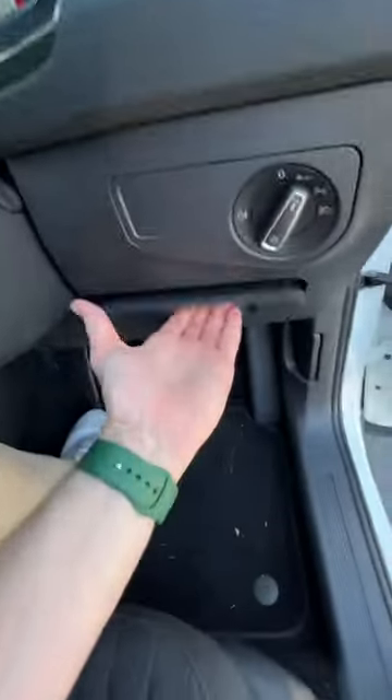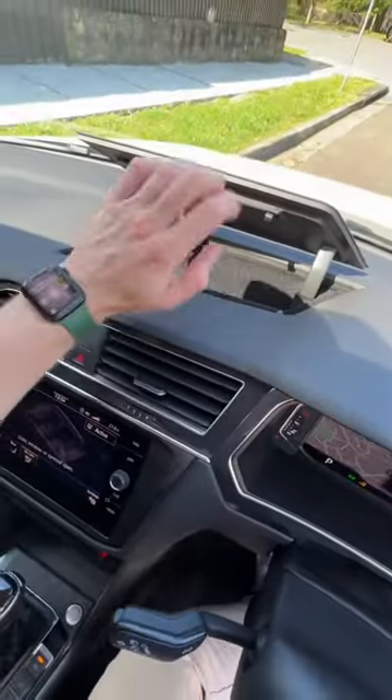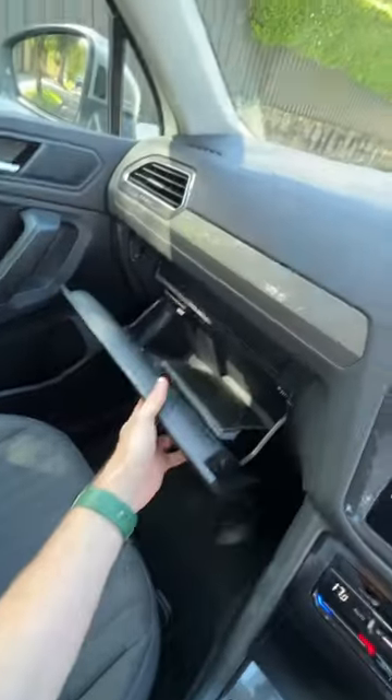You've also got a little storage bin right here, and also one up on the dashboard, which has more felt lining, which is very practical. And you've even got a pretty large glove box there.